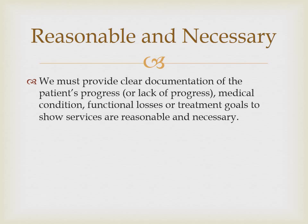We, as the Home Health Agency, are responsible for providing clear documentation of the patient's progress or lack of progress, medical condition, functional losses, or treatment goals to show that services are reasonable and necessary. If there isn't documentation that supports a change in the patient's clinical status, change in treatment plan, or progress toward treatment goals for a three-week time period,